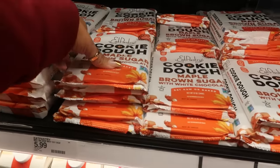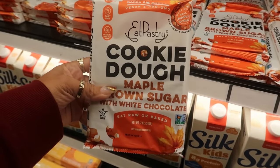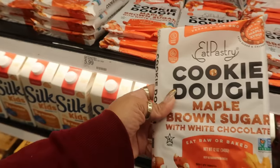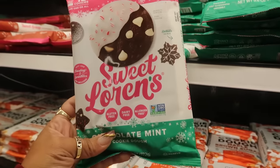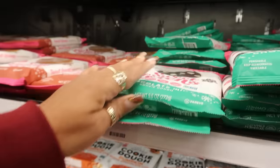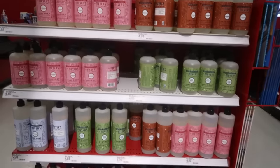I don't think I've seen these before — Eat Pastry, made with real maple syrup. This is cookie dough — maple brown sugar with white chocolate. Eat raw or baked. For $5.99. This one is chocolate mint — that's a Sweet Lauren's, also $5.99. And gingerbread.